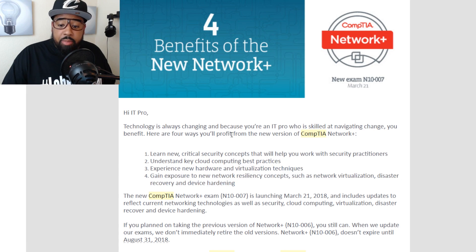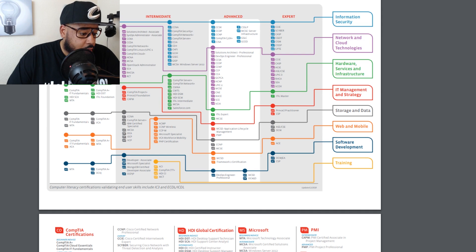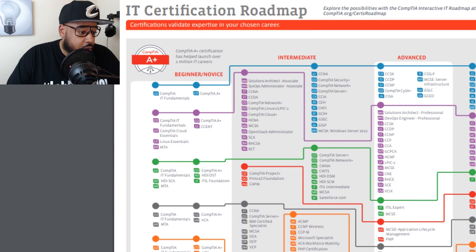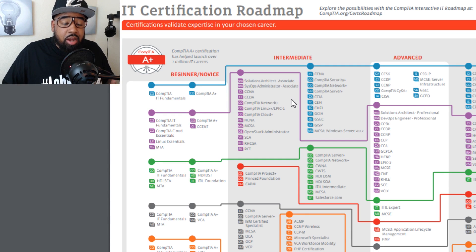Before we go over the new exam topics, let's talk about the Network Plus versus the CCNA. I'm going to pull up the CompTIA roadmap so you can see it clearly. According to CompTIA — and those in the industry may not agree — the Network Plus is an intermediate exam comparable to the CCNA. But to most people, the CCENT is a beginner certification, and the Network Plus should be around the same level. To CompTIA, though, that is their intermediate exam.